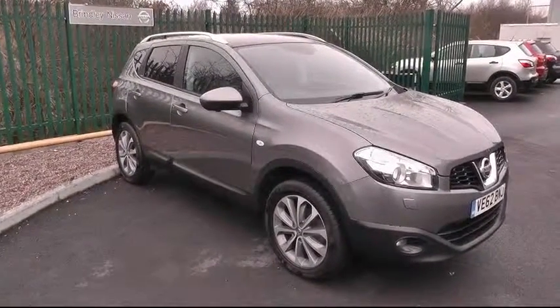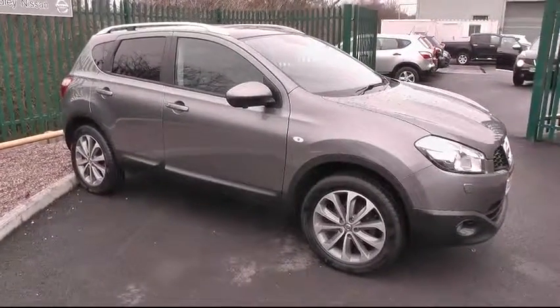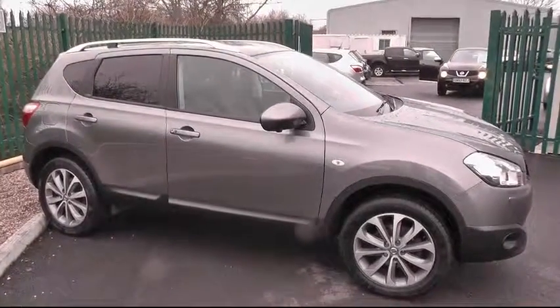Welcome to Brindley Nissan, Cannock. Today we're looking at a Nissan Qashqai. This is the Tecna model and it's a diesel 1.6.